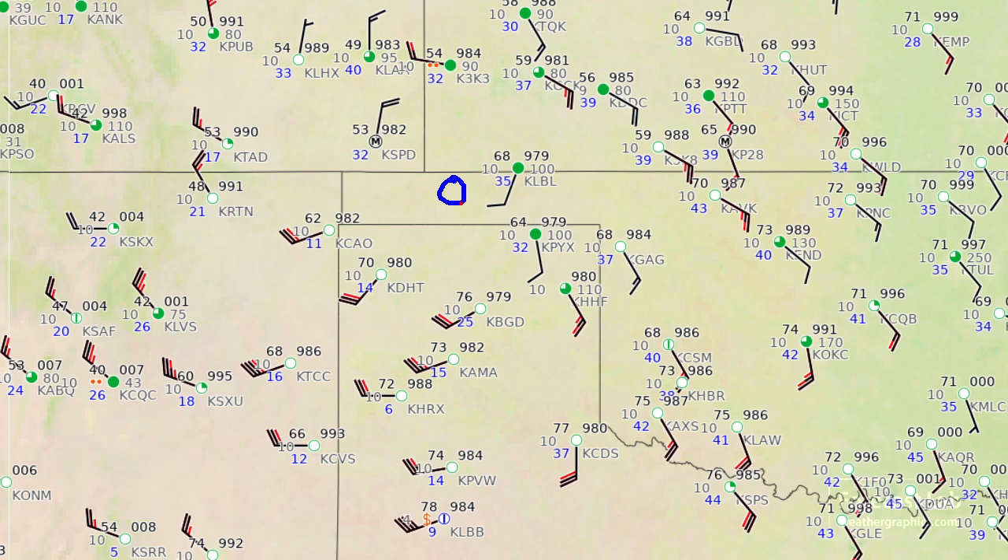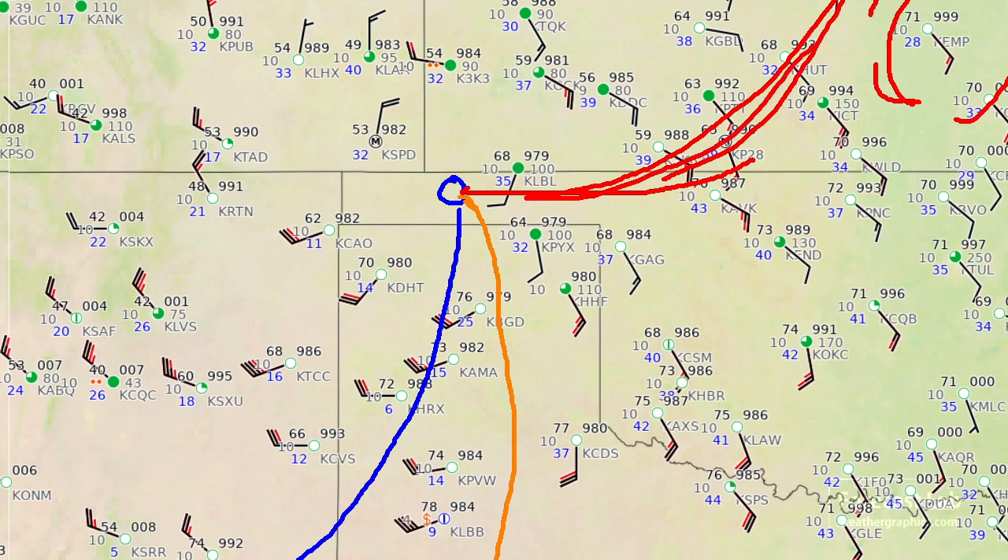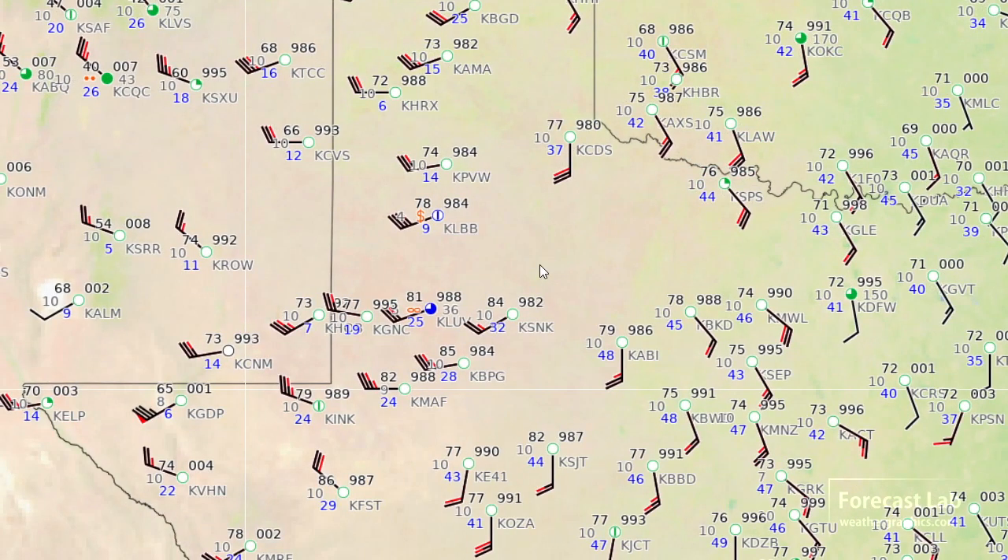There's the low pressure area. The dry line pretty much runs right down the cap rock. The cold front is going to be running about like that. The warm front is a little bit further north than I thought, but looking at the plots it extends up into eastern Kansas where we have some very warm temperatures. So I'm going to go kind of like that for the positioning, then go down the dry line and catch a little bit of that cold front.